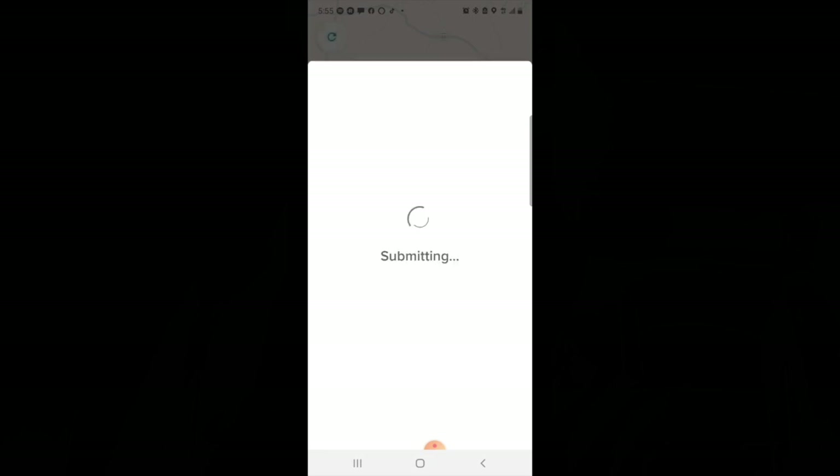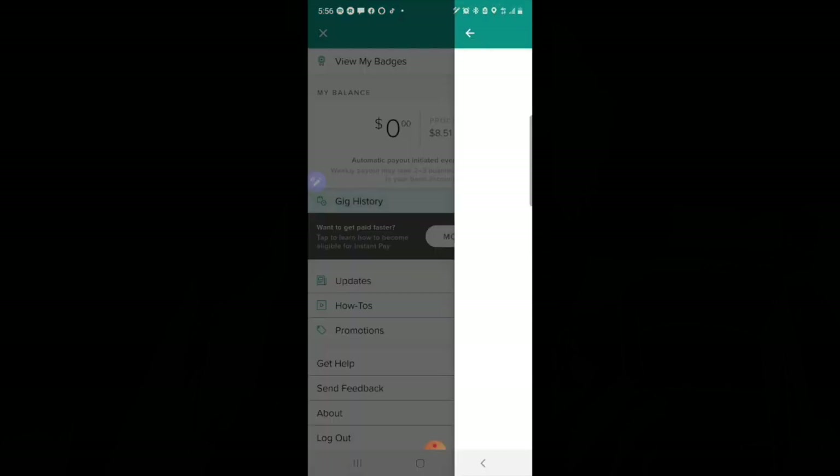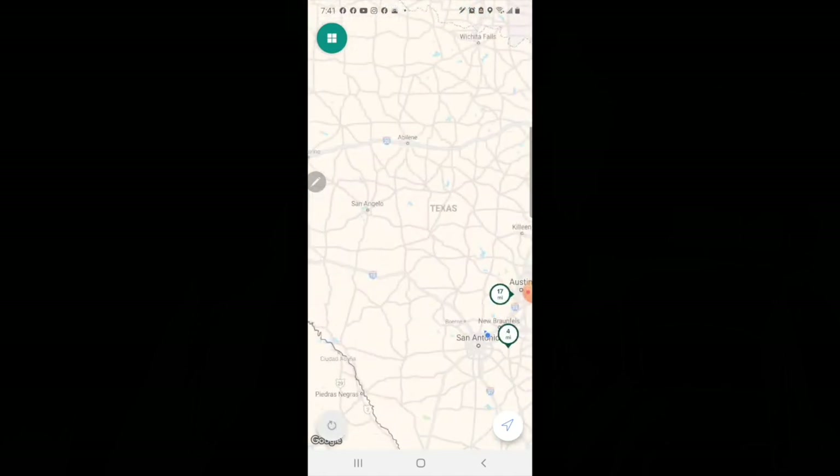Unlike other apps, you will not automatically go back into queue. You will have to look to see if there are any gigs in your area that you're interested in and put an offer in.